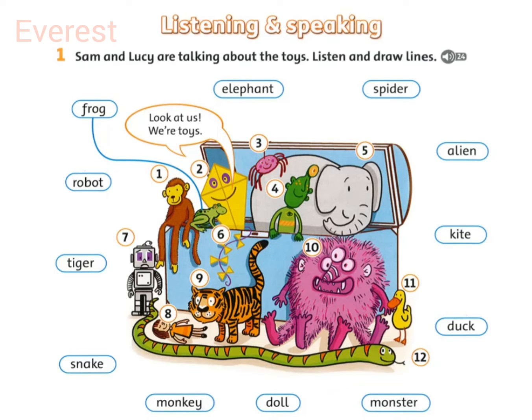Look at that monster there. Which is the monster? Look, it's very ugly. It's pink and it's got three eyes. And two legs? No, four legs.